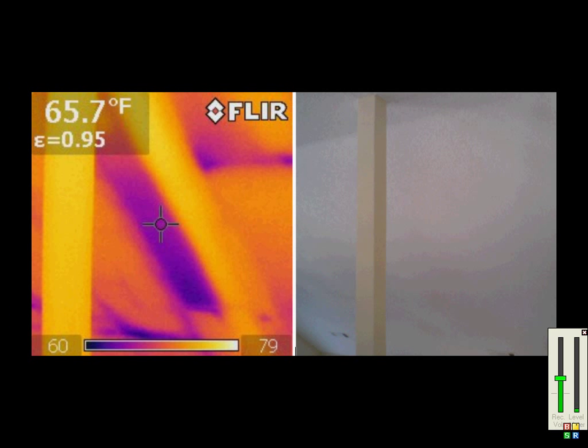Here is a similar issue in another home. This photo also shows how the infrared camera has different color palettes to choose from, as in some cases anomalies are better seen in gray or iron, as this one is called.